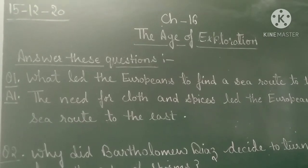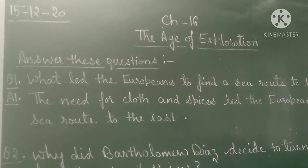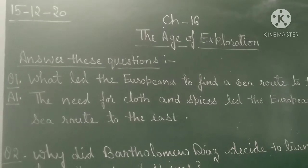Hello children, today we will cover the question answers of chapter 16, The Age of Exploration.